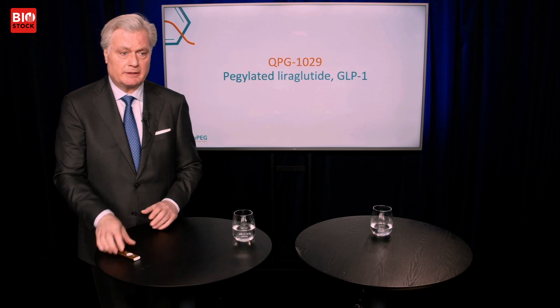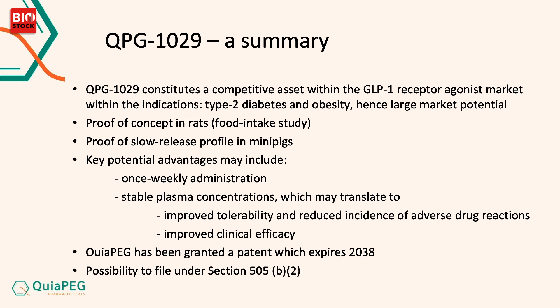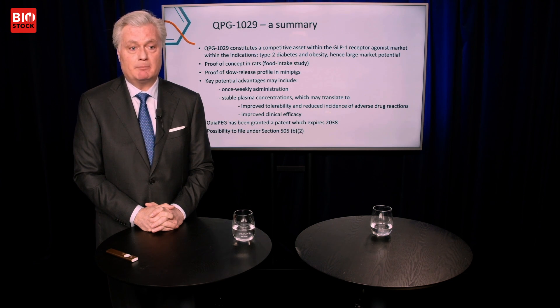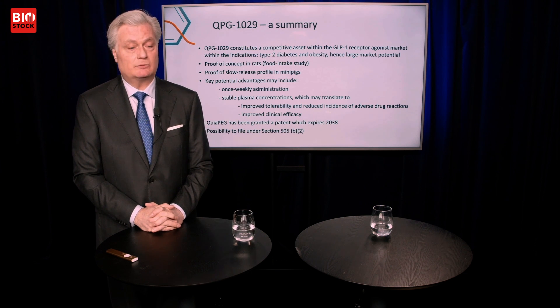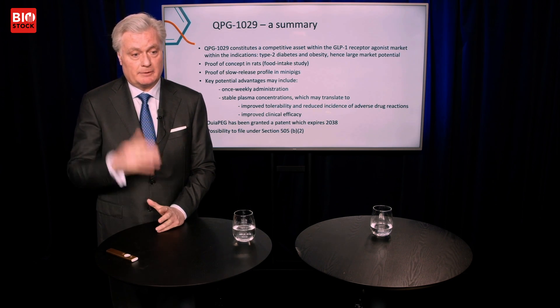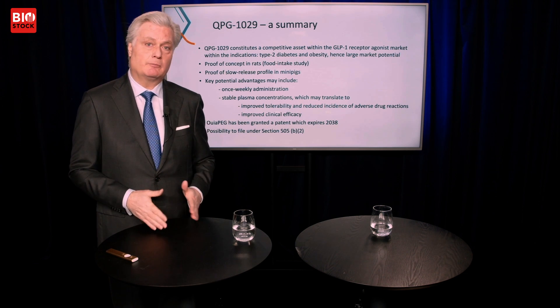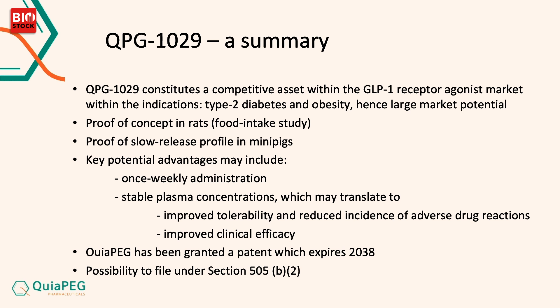About the other project: QPG1029 is pegylated liraglutide. We go from an orphan drug indication to a much bigger one — type 2 diabetes and obesity. Obesity is really a big topic right now, with everyone talking about semaglutide taken once weekly. We have seen proof of concept in rats, a slow release profile in minipigs, and this leads up to hopefully once weekly administration. We have also been granted a patent valid through 2038. As with QPG1030, since liraglutide is already an approved drug, we can also file under Section 505(b)(2).